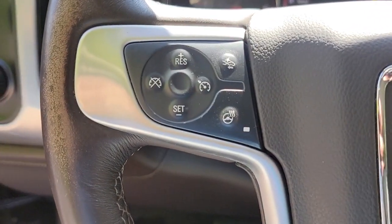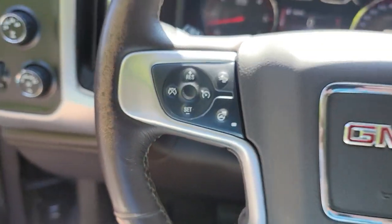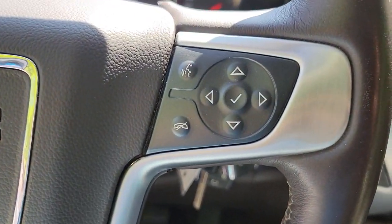4x4, electronic stability control, steering wheel audio controls, aluminum wheels.